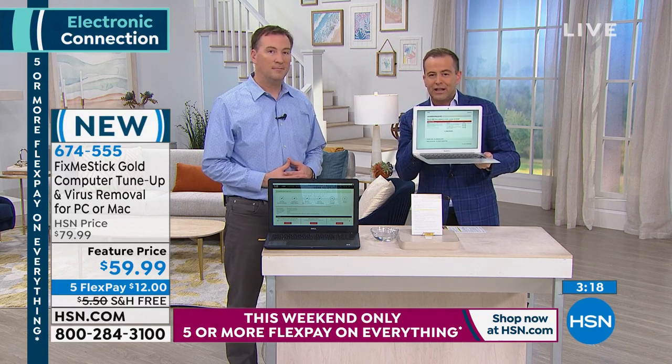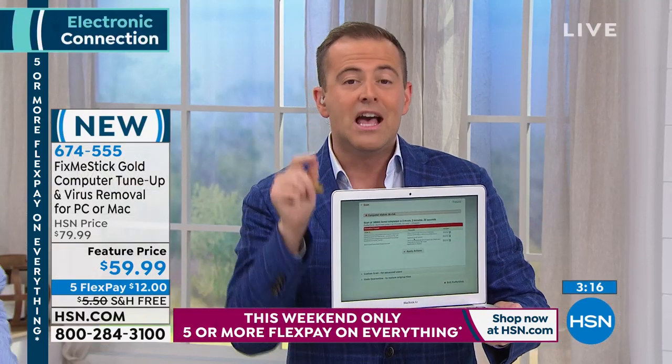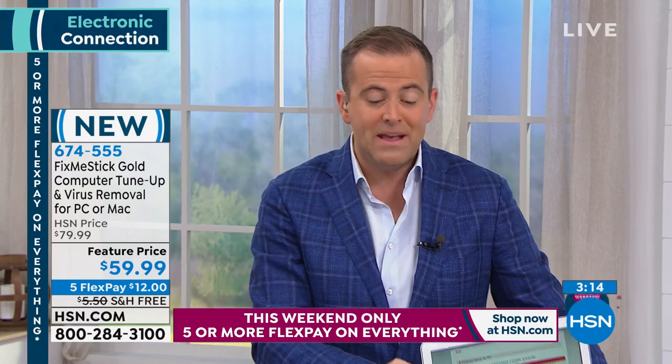With only three minutes left: lowest price, best price. Elsewhere, FixMeStick is $59 for one computer for one year. Here we're doing $59 for three computers forever. Use it on yours, your daughter's, your son's — it's a brilliant deal.